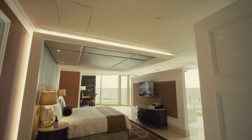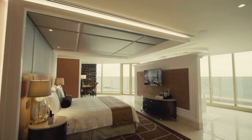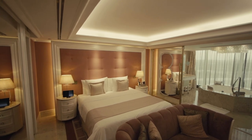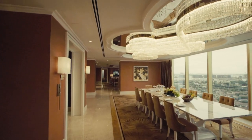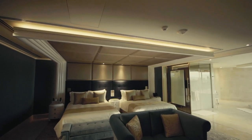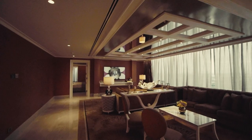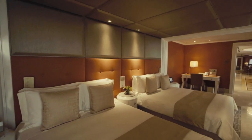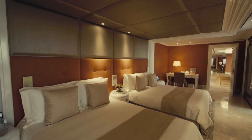And here we are, the Presidential Suite. You'll feel completely at home in this 420 square meter, two-bedroom suite, with a spacious living and dining area, a private bar, and a private massage room. It has its own butler and nanny room, pantry, and an exclusive lift as well. Step to the next level of luxury and comfort here at the Presidential Suite.